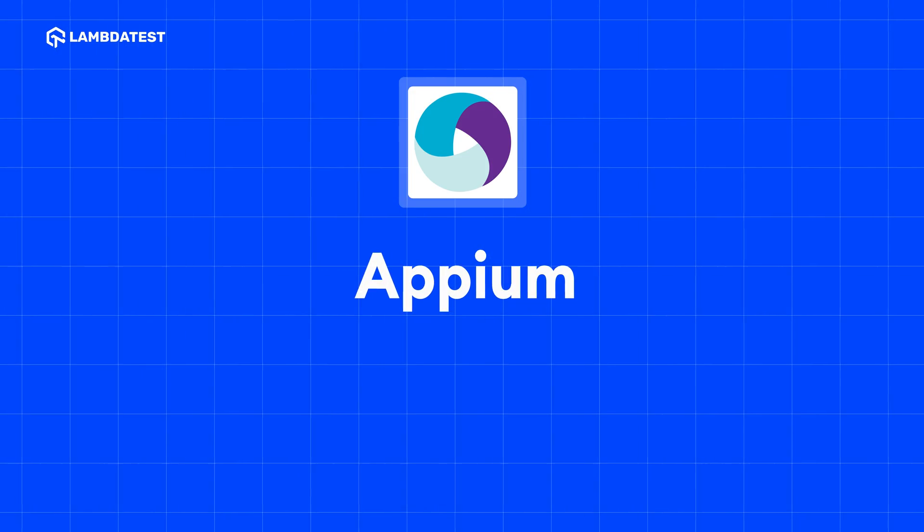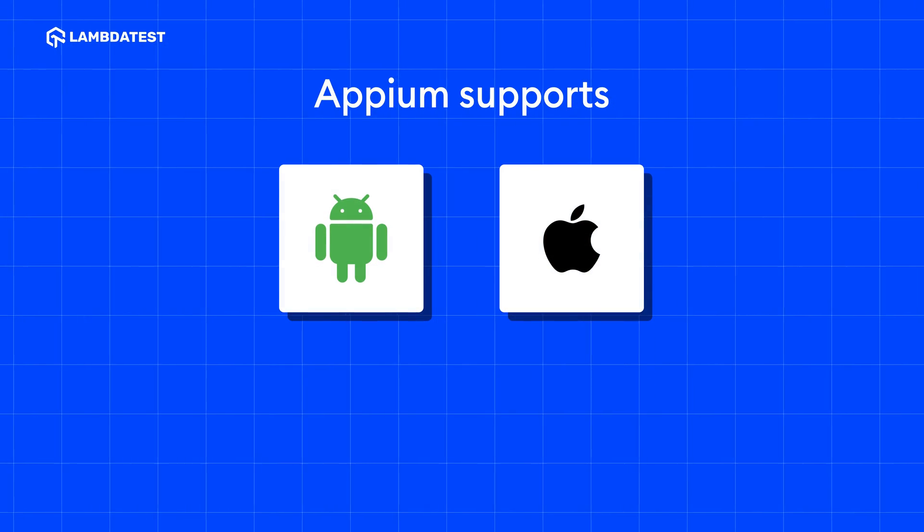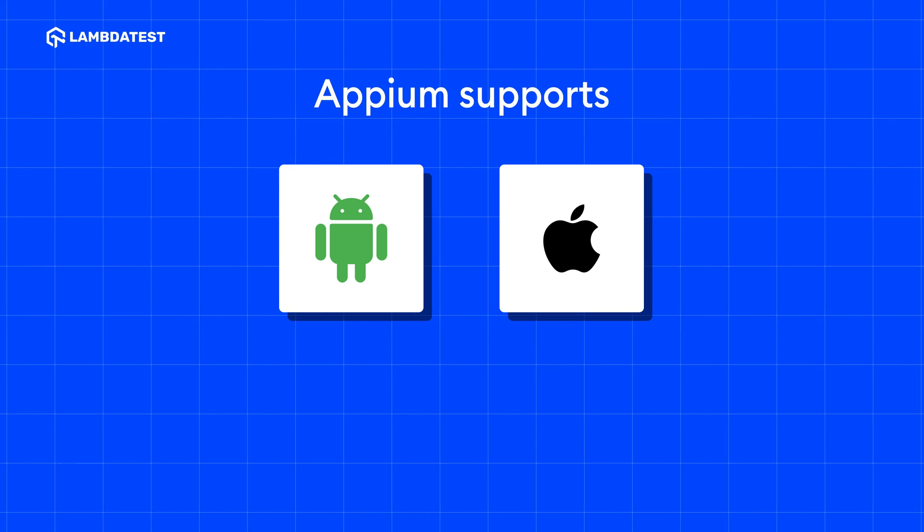Appium. Appium is an automation testing tool to test mobile applications. It supports testing on Android and iOS devices and works with native, hybrid, and mobile applications. Appium can help you write tests that work across different platforms with a single code base.